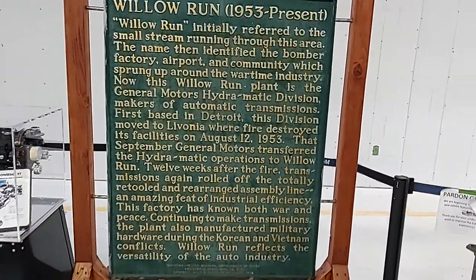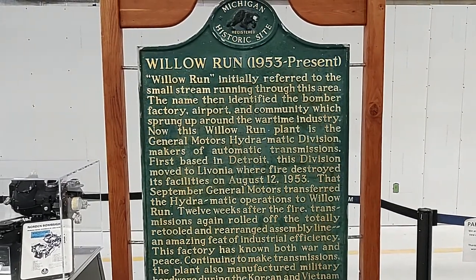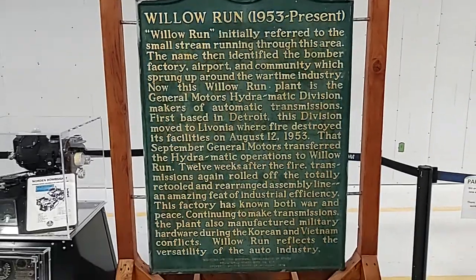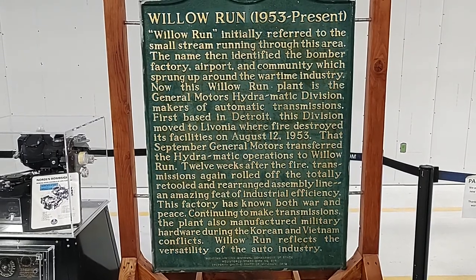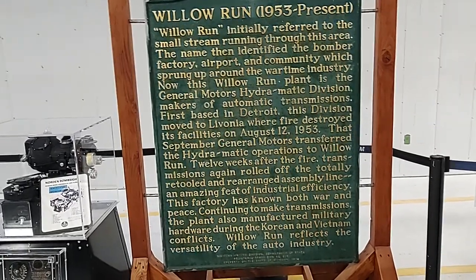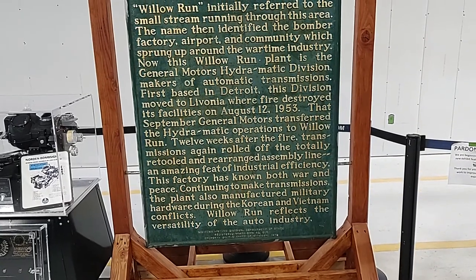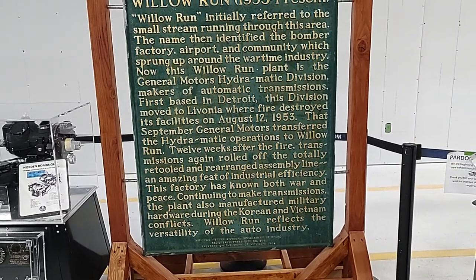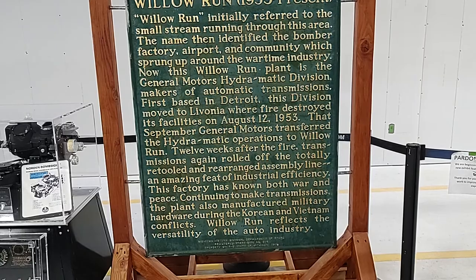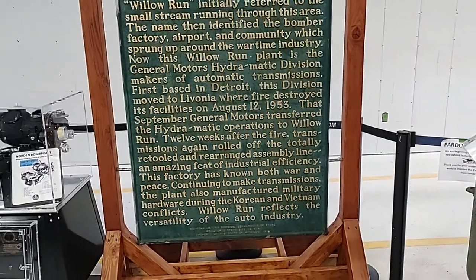This is a sign for the Willow Run plant — I'll read it because it's probably hard to see. Willow Run, 1953 to present: Willow Run initially referred to a small stream running through this area. The name then identified the bomber factory, airport, and community which sprung up around the wartime industry. The Willow Run plant became a General Motors Hydra-Matic Division — makers of automatic transmissions — first based in Detroit. This division moved from Livonia after fire destroyed the facility in August 1953. That September, GM transferred the Hydra-Matic operation to Willow Run; twelve weeks after the fire, transmissions were again rolling off the totally retooled assembly line. The factory continued to make transmissions and also manufactured military hardware during the Korean and Vietnam conflicts. Willow Run reflects the versatility of the auto industry.